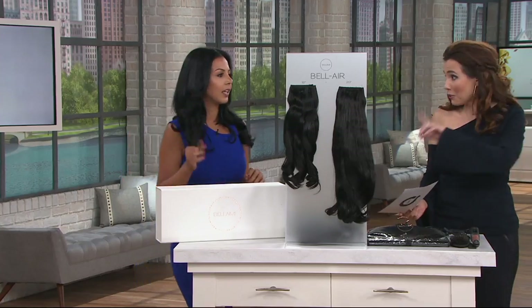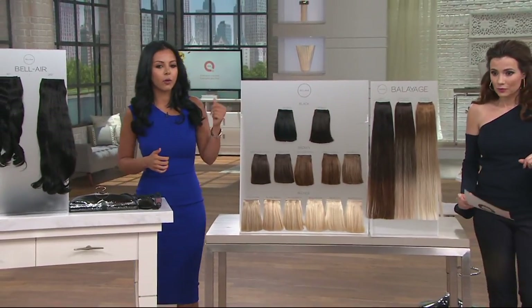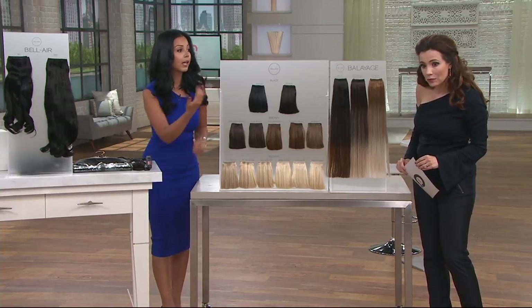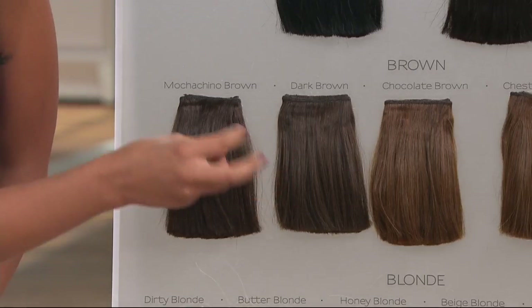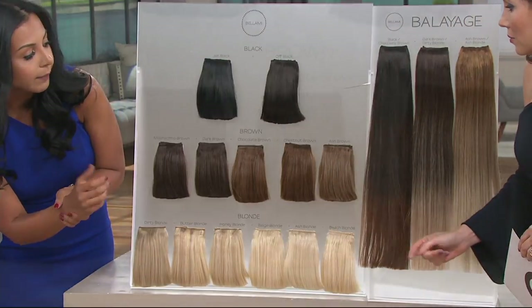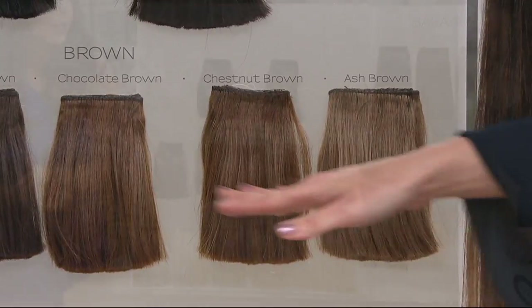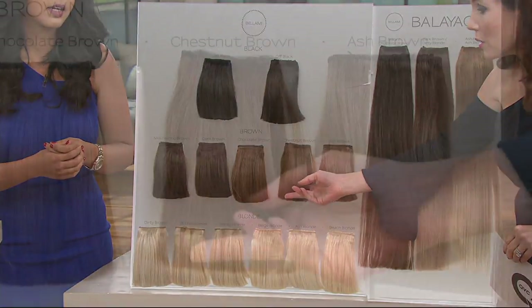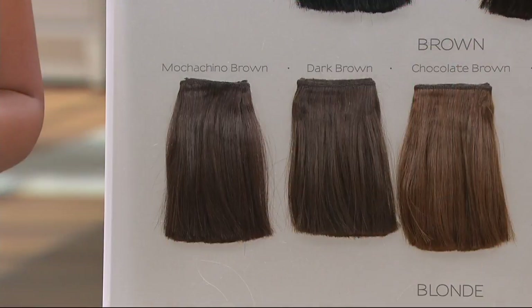Let's take a quick look at shades. We have four different families: black, brown, blonde, and balayage. In black, we have jet black and off black. In browns: mochaccino brown, which is espresso-based; dark brown, which has more reddish tones; chocolate brown — that's what I have in tonight; chestnut brown, which is a little more reddish and lighter than chocolate; and ash brown, a very cool-toned color. There are so many tones in them — I've worn chocolate brown, dark brown, and mochaccino on air, and you haven't known it's not my hair.